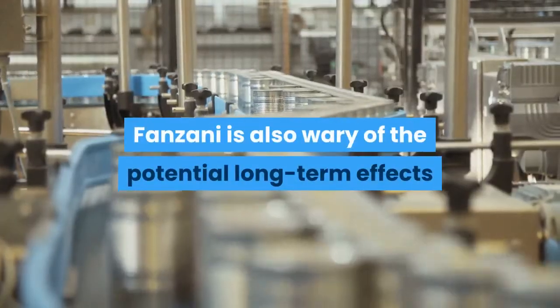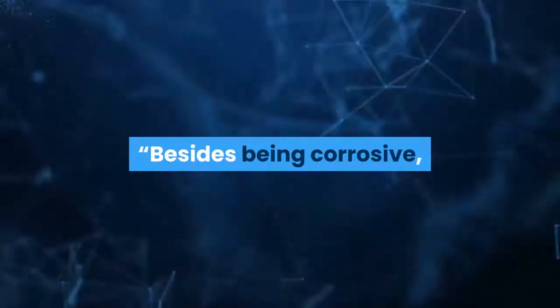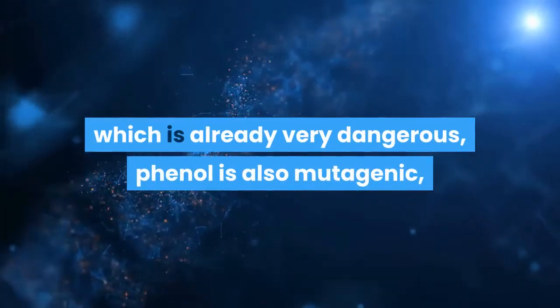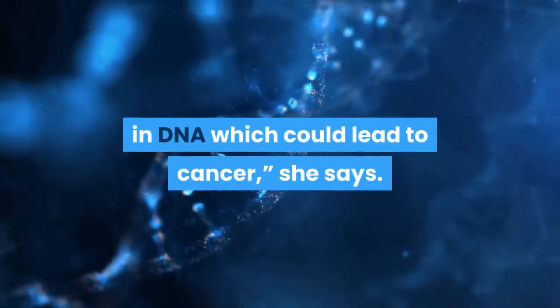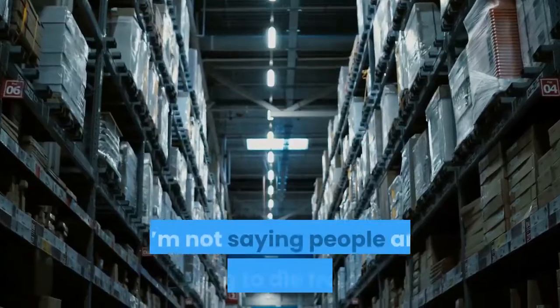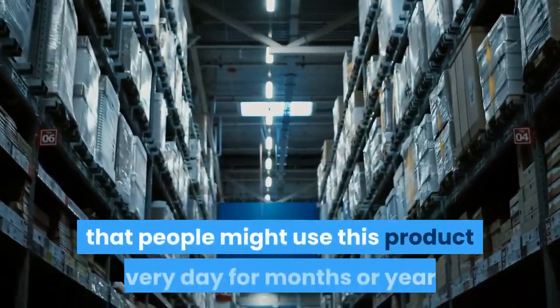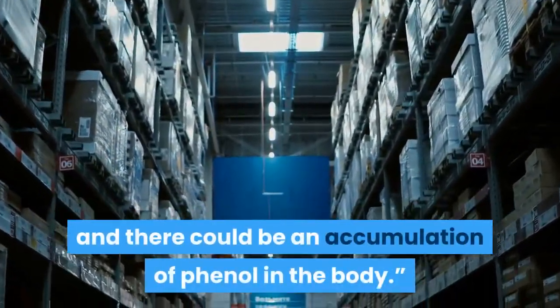Finzani is also wary of the potential long-term effects that could come from using the product. "Besides being corrosive, which is already very dangerous, phenol is also mutagenic — which means that it's able to change some genes in DNA, which could lead to cancer," she says. "I'm not saying people are going to die from it, but it's important to point out that people might use this product every day for months or years and there could be an accumulation of phenol in the body."